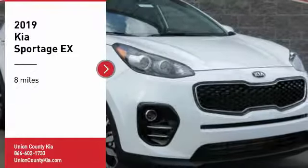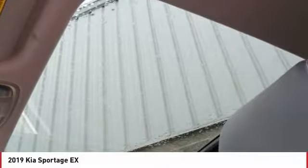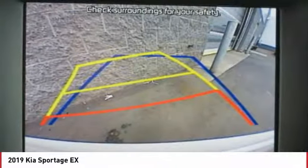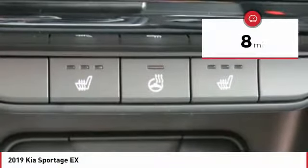Come test drive the 2019 Sportage. With its sleek and stylish exterior and its roomy feature-laden interior, the Sportage both looks good and performs well on the road. This vehicle has less than 100 miles.